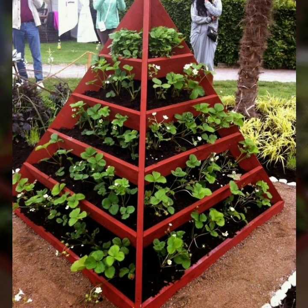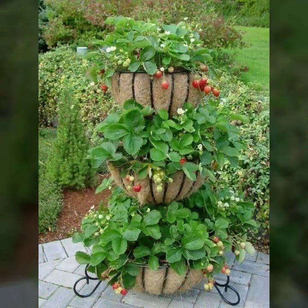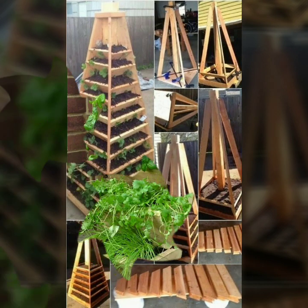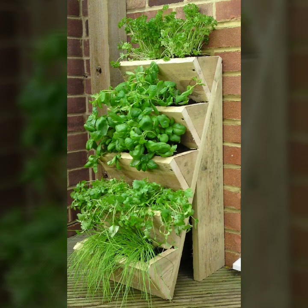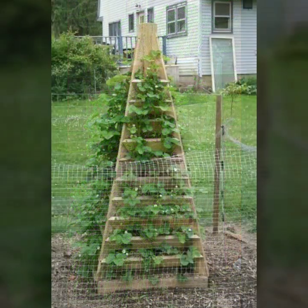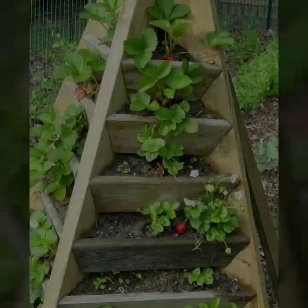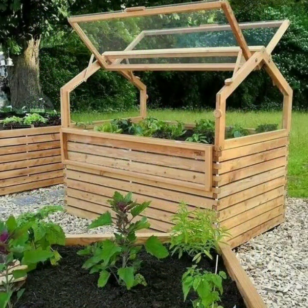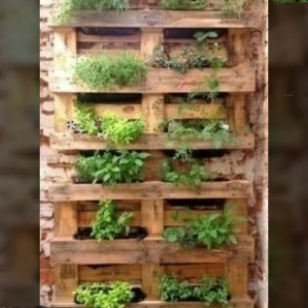Also give feedback in the comments section about my collection — how was the video and how were the designs of beautiful and trendy wooden work. Every design is different, every design is beautiful. Stylish light and dark colors are used with wooden projects. Thanks for watching my video — see you again with a beautiful collection. Till then, Allah Hafiz.